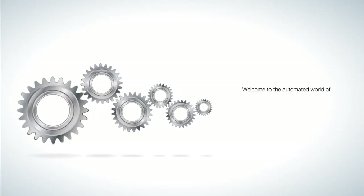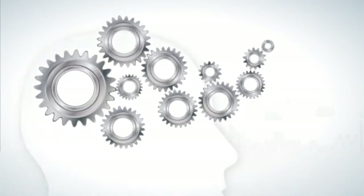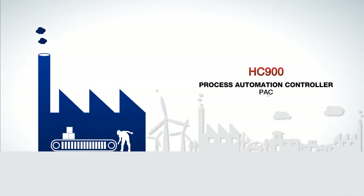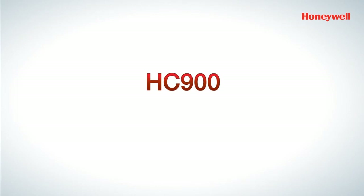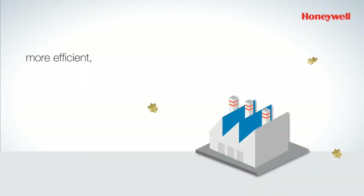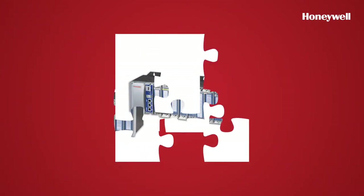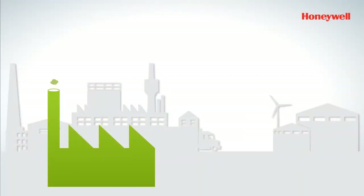Welcome to the automated world of Honeywell — a world where artificial intelligence assists human intelligence to improve industrial processes, manage risks, and make operations easier, faster, and less expensive. Over the years, the Honeywell HC 900 process automation controller pack has been proven in helping over 13,000 plants worldwide become more efficient, productive, and profitable. Its modular and easily scalable architecture and reliable performance has made it one of the most popular and trusted process automation controllers today.